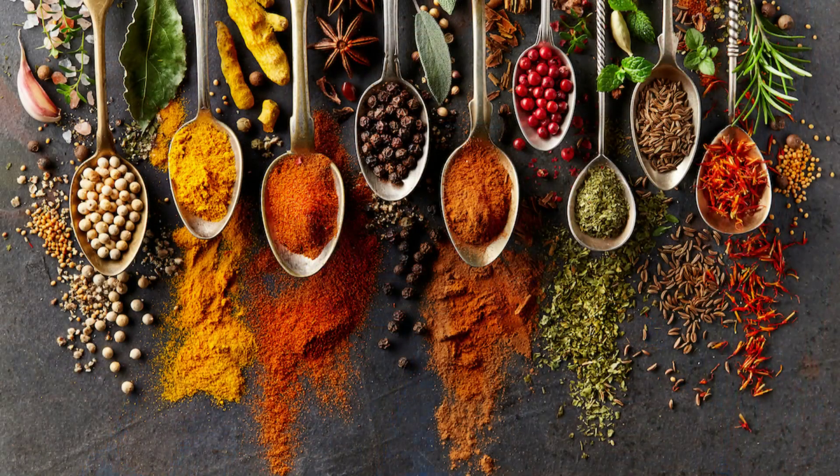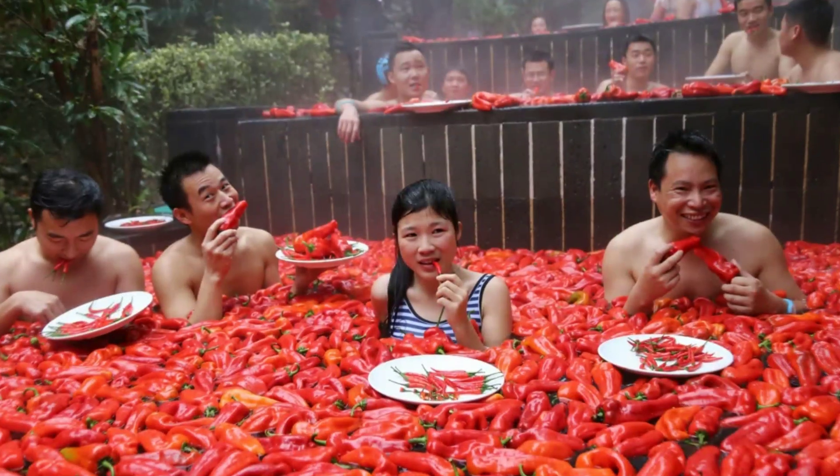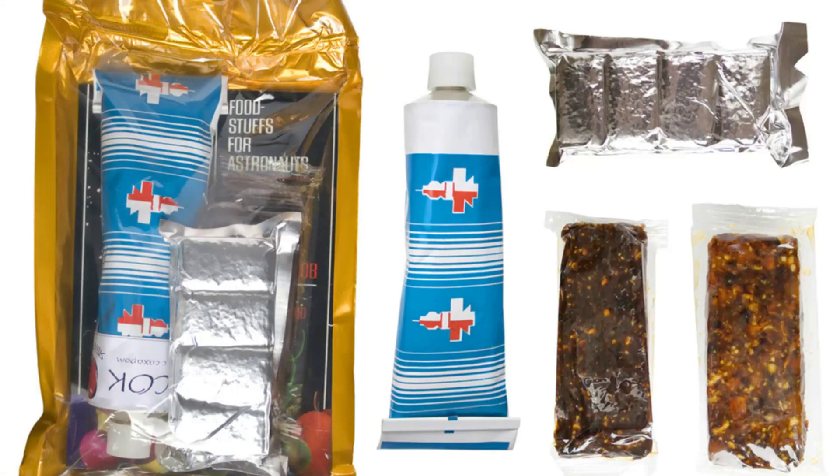Astronauts cannot season their food with standard ground spices. Pepper tastes much better in your mouth than it does floating into your eyes. The solution: package the seasonings in liquid form.